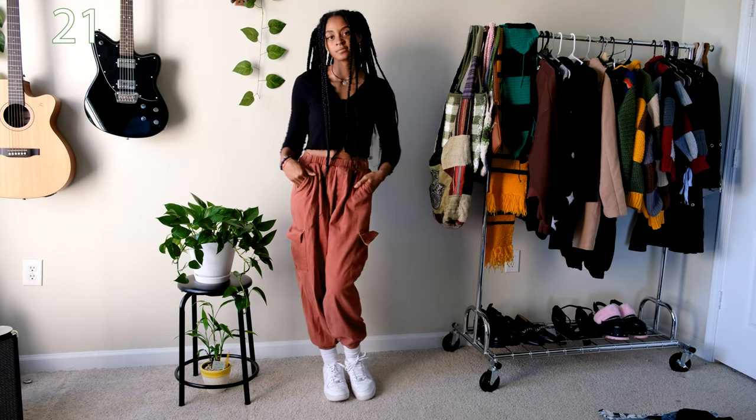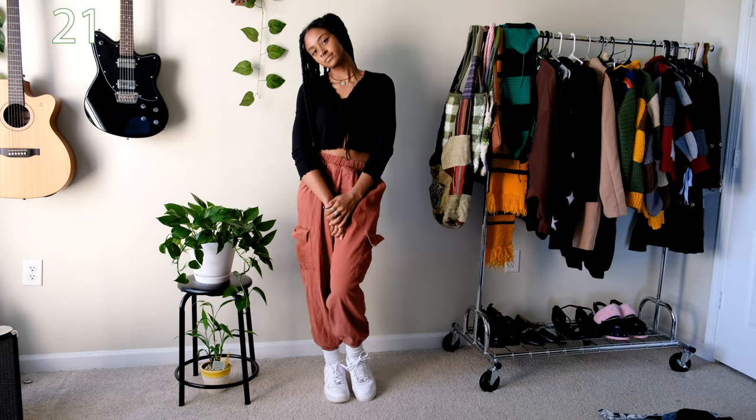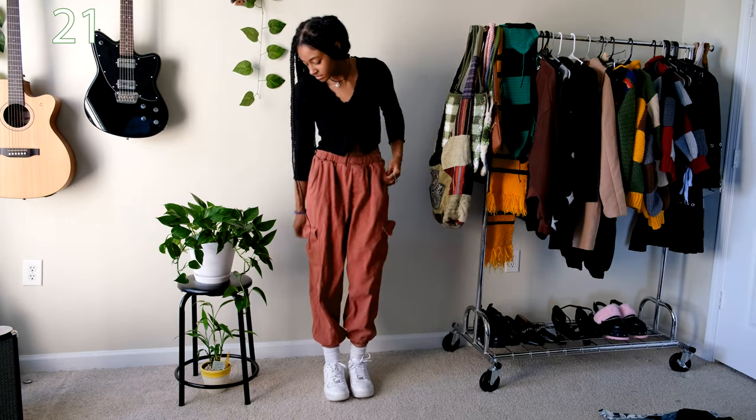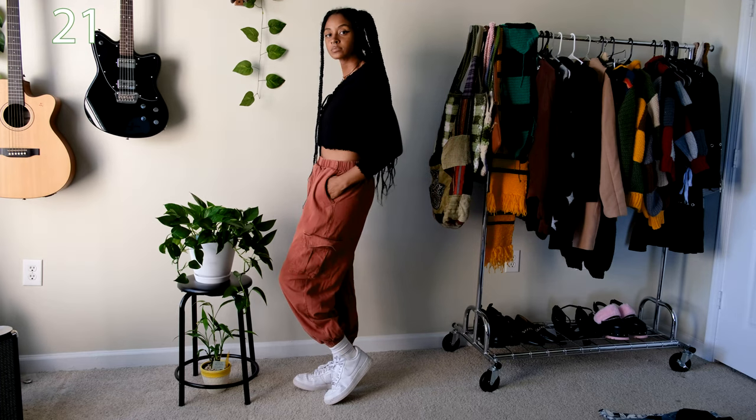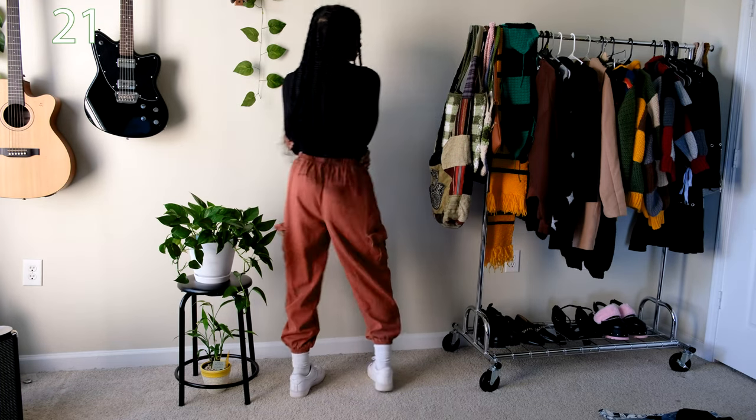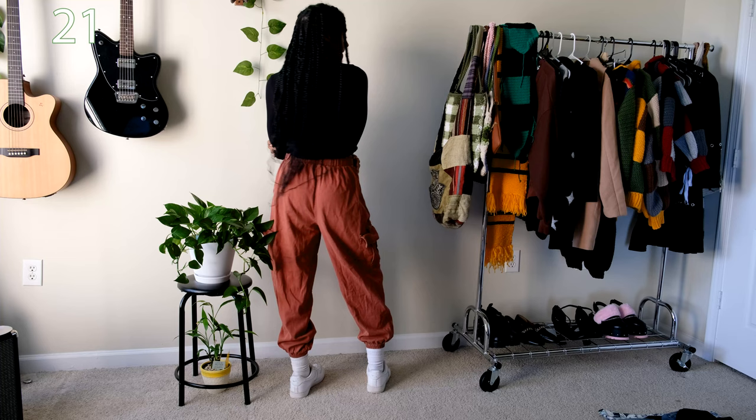For this outfit I exchanged the skirt for my orange cargo pants I got from Target in 2019. I've had these pants for a while but they've never gone out of style for me. They're always wrinkled though since I don't own an iron, but usually before wearing them out I'll just throw them in the dryer for a couple of minutes to get the wrinkles out.